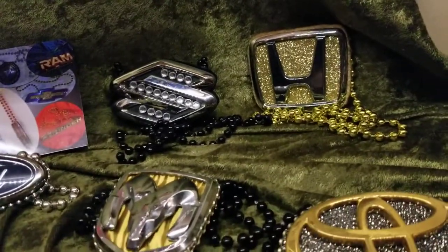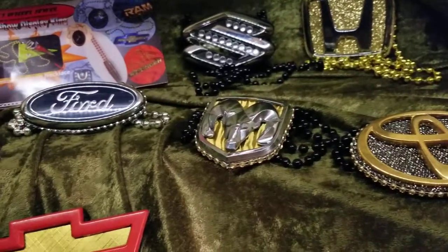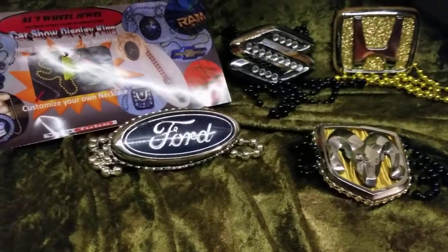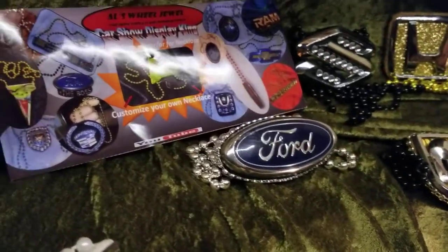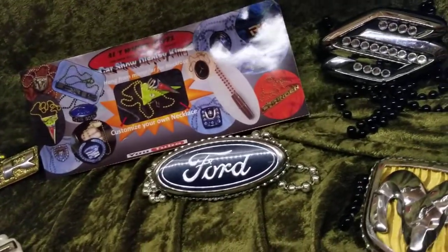Honda — look at the Honda. We got the Toyota right there. And we got the Ford, the Ram — look at that Ford. Can't you imagine you there in the show styling? Can you imagine that?